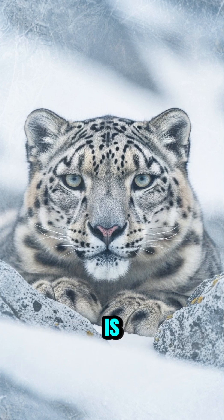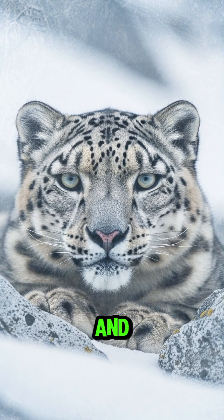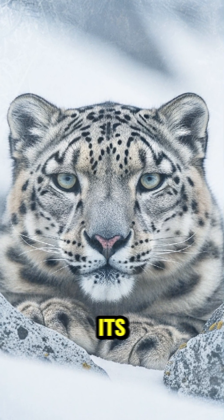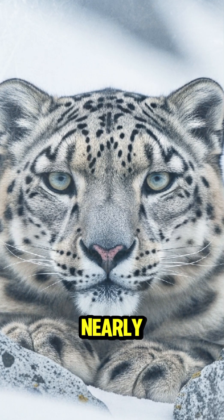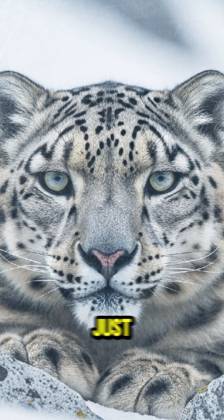The snow leopard is almost ghost-like among the rocks and snow of the Himalayas. Its spotted fur perfectly matches its surroundings, making it nearly impossible to see, even just meters away.